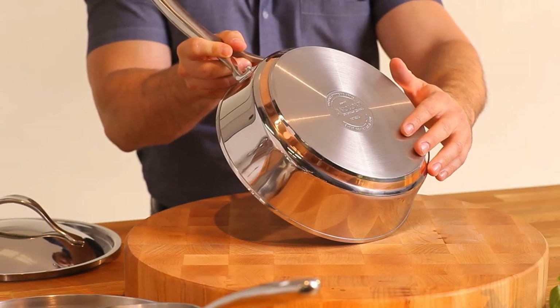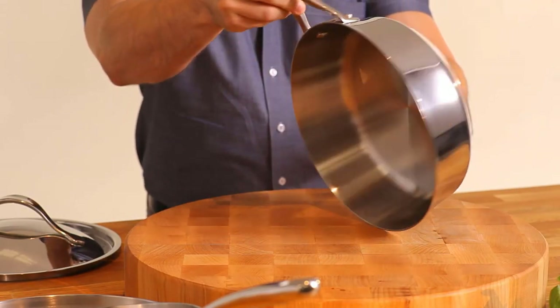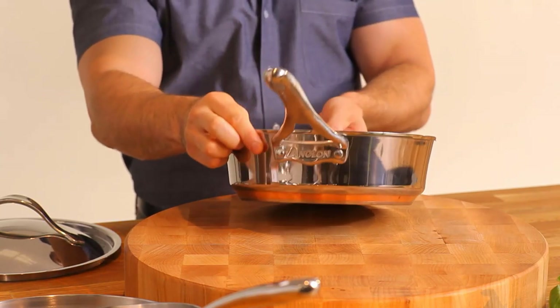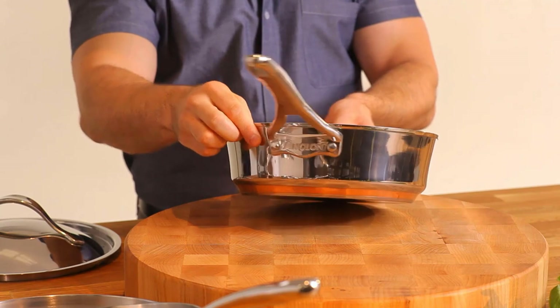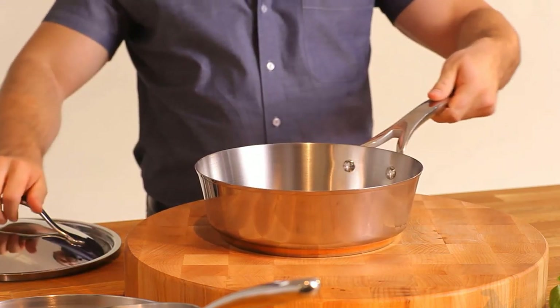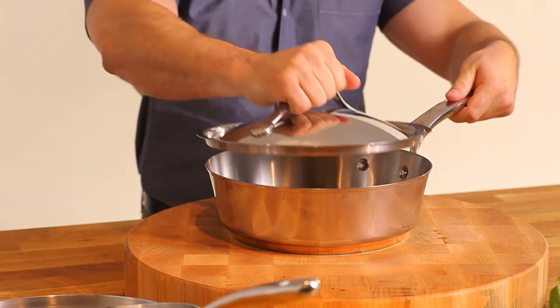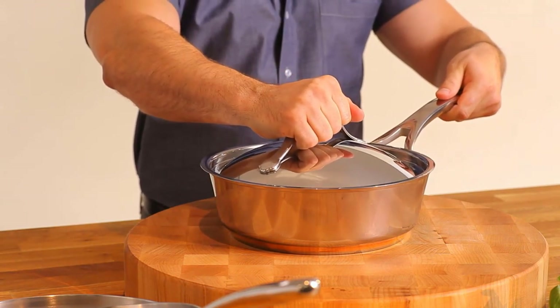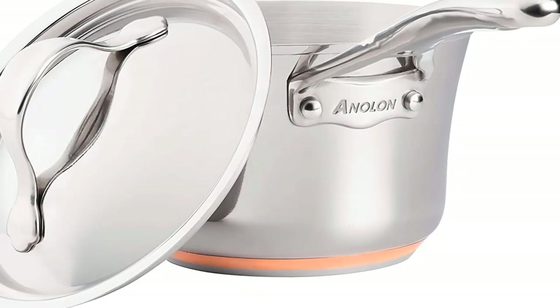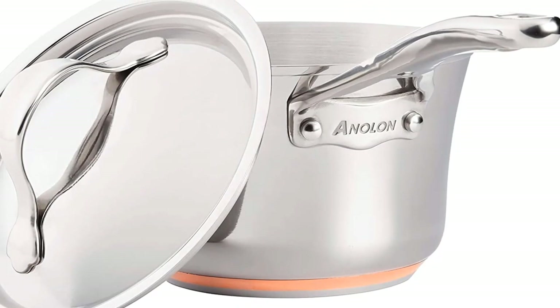Dishwasher safe for the ultimate convenience, this stainless steel cooking set is also oven safe to 500 degrees Fahrenheit and complements the full range of Anolon kitchenware. However, due to the thickness, these did take an extra minute or two to achieve your desired temperature. One of the biggest issues with the set is the size — if you tend to batch cook or cook for a large number of people, you may find this set a bit small.